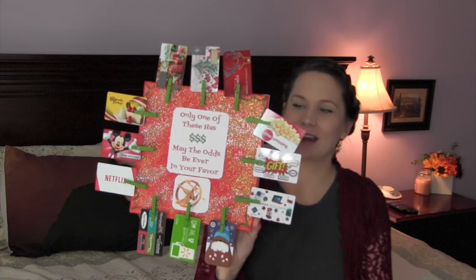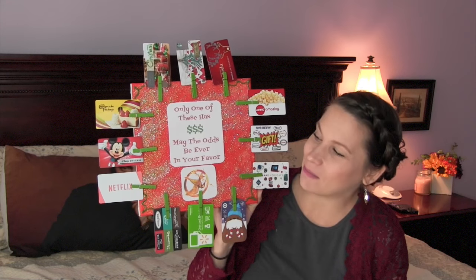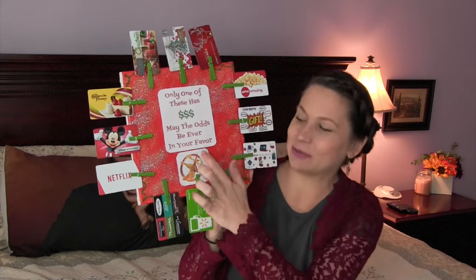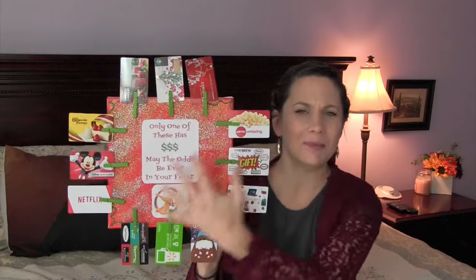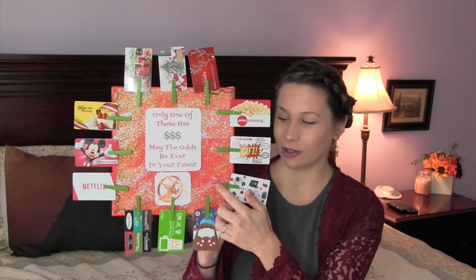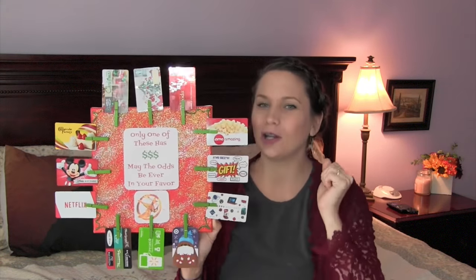And this is my favorite gift. I found this on Pinterest and I was like, I need to do that this year. It's so funny. Here it is — I'm just going to put this in a box or something — and it says 'only one of these has money on it, may the odds be ever in your favor.' I made this out of a canvas that I had. If you have a picture frame or something like that, you can just use a picture frame. And then little clothespins like these, and then just pin gift cards all around it — but only load one. Or, I mean, you can load a couple.